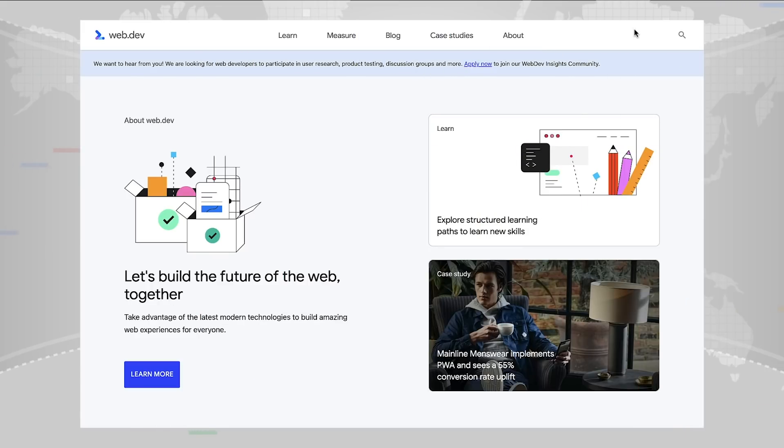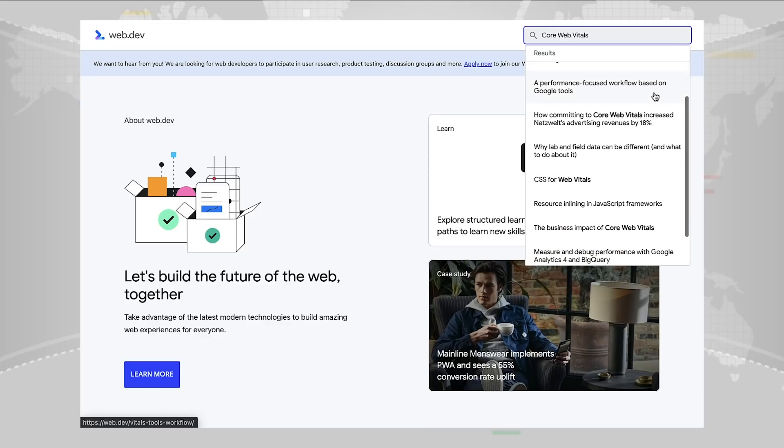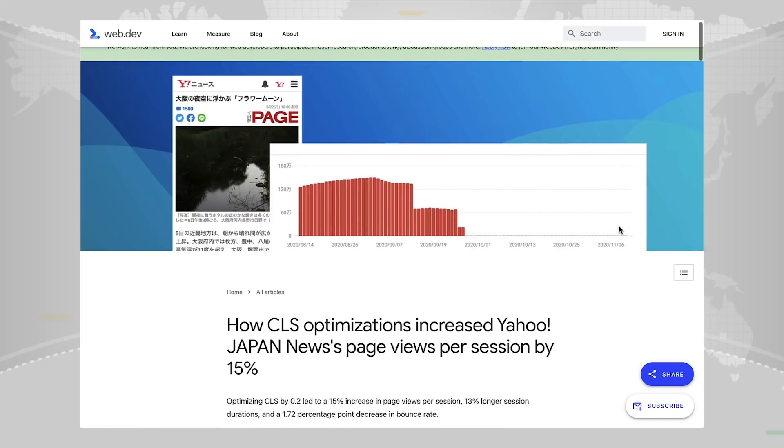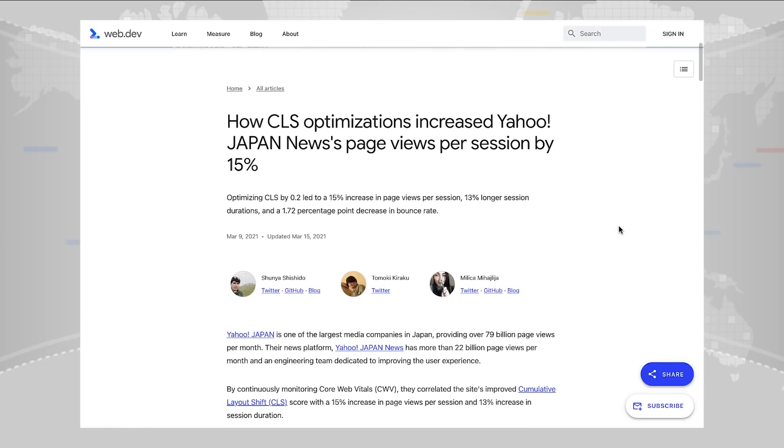On this subject, the Chrome Developer Relations team has been publishing fantastic articles about Core Web Vitals on their website, web.dev. Whether it's explorations of future metrics or tips on improving complex websites, you'll find it all there. So if you like technical details or want something to pass on to your developers, check that out. I'll add links to all items mentioned here in the description below.